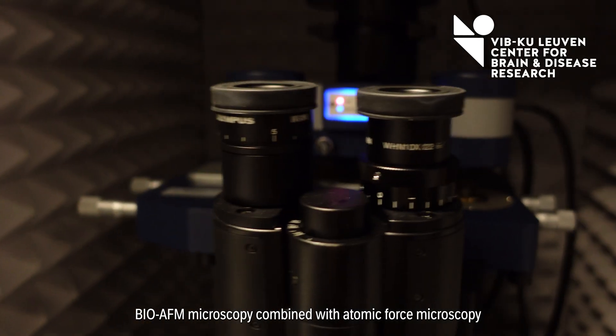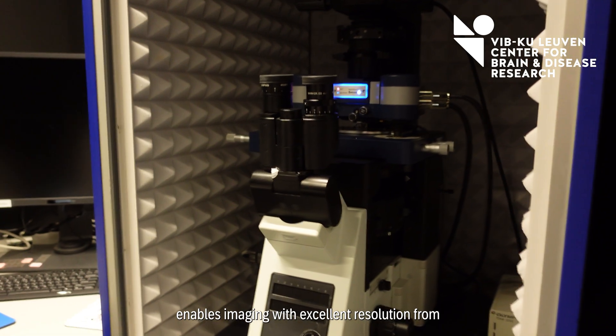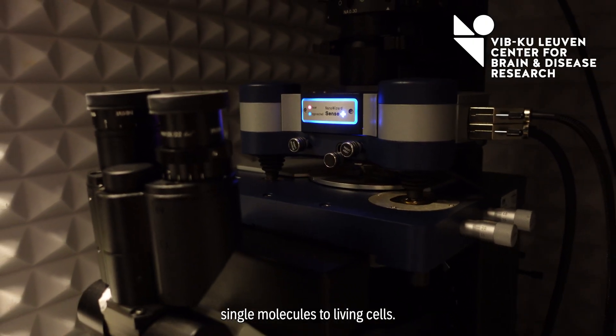BioFM microscopy, combined with atomic force microscopy, enables imaging with excellent resolution from single molecules to living cells.